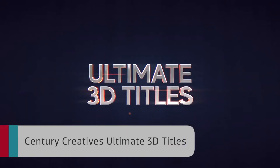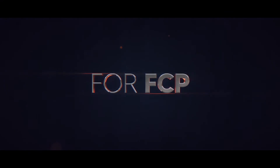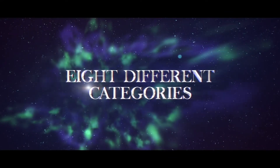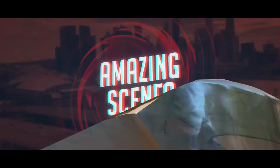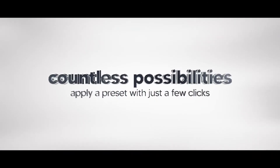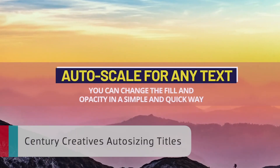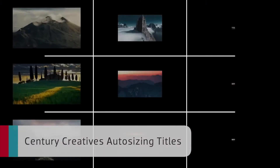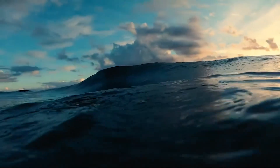Century Creatives Ultimate 3D Titles gives you professionally designed 3D titles for your edits, spread over a bunch of categories. Included in the presets are extra effects like lens flares and particles, different glows and glints. You don't have to be a 3D artist to get really cool animated 3D titles for your projects. Century Creatives Auto Sizing Titles gives you super intuitive, professionally designed, and animated title effects that will speed up your workflow.